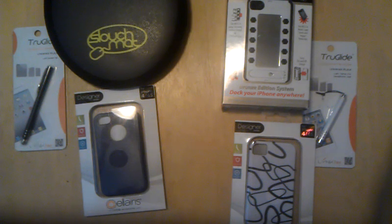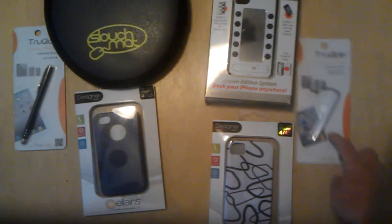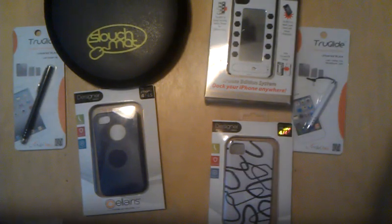That's about it for this giveaway. I will have all this stuff linked in the description — the link to the site that sent me these and the review of all of them that I did. Subscribe, like, and comment — that's what you gotta do to win. I will catch you on my next video.